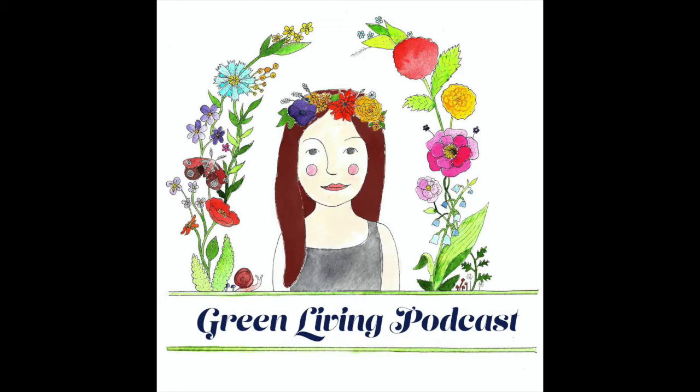I can be found on social media — Twitter, Instagram, and Pinterest — at Green Living Pod, that is at G-R-E-E-N-L-I-V-I-N-G-P-O-D. I also have a blog coming soon which I am currently working on. When it launches I will notify people through social media and through this podcast. The blog will have a lot of additional information and all of the links I mentioned in this podcast. Thank you so much for listening.